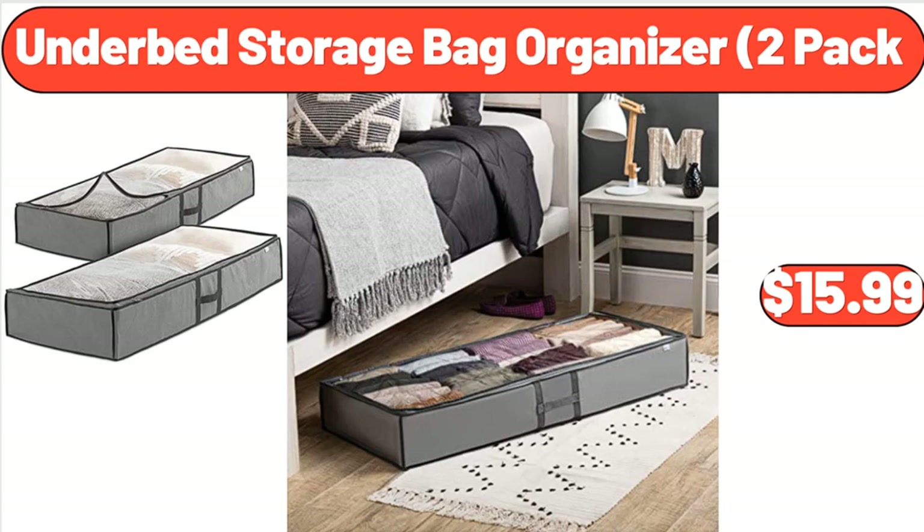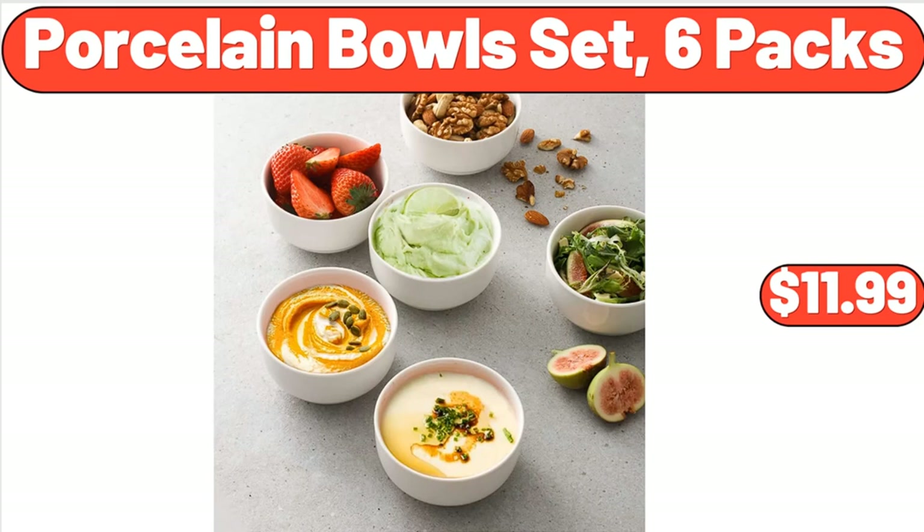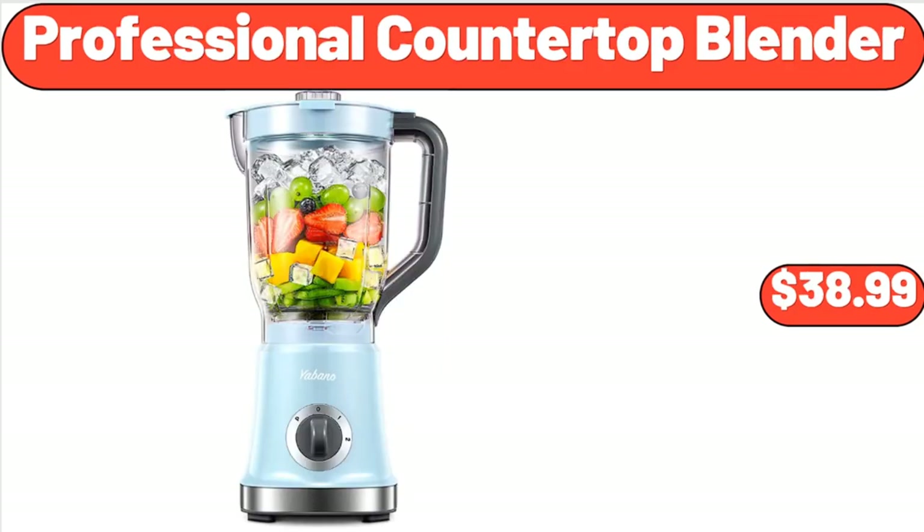Underbed Storage Bag Organizer, 2-Pack, $15.99. 3PCS Plant Macrame Hanging Net Basket, $7.99. Porcelain Bowl Set, 6-Pack, $11.99. Professional Countertop Blender, $38.99.